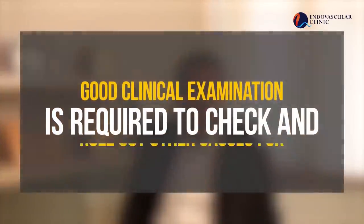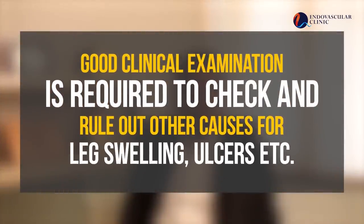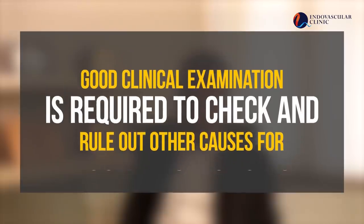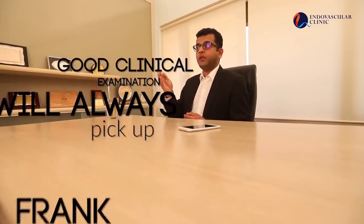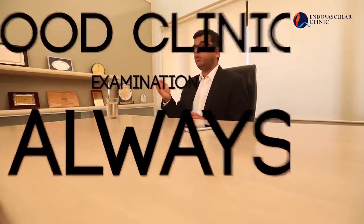Diagnosis of varicose veins requires a good clinical examination. The most important part is to evaluate peripheral arterial pulses, because ulcers can also occur due to blockages in the arteries of the leg. Other causes of leg swelling — such as heart, liver, or kidney conditions — need to be ruled out. Causes of leg pain such as vitamin B12 or D3 deficiency also need to be excluded.